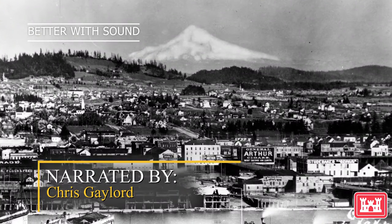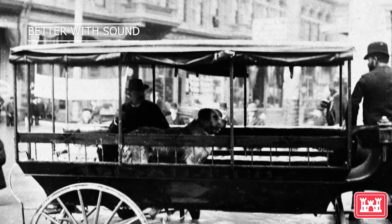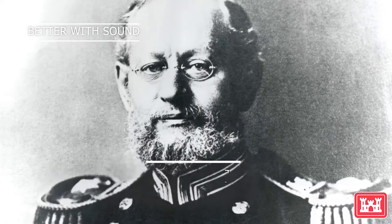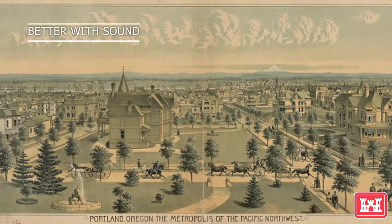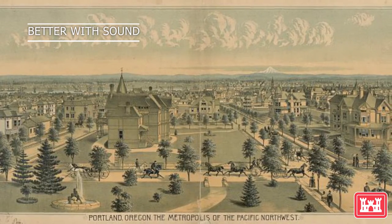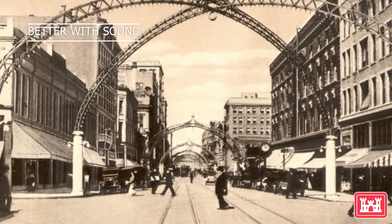The year was 1871, and the city of Portland was just 20 years old. That same year, the War Department directed Major Henry M. Robert to establish a U.S. Army Corps of Engineers office in Portland to address the growing importance of the Columbia and Willamette Rivers as navigational waterways. And Portland District was born.